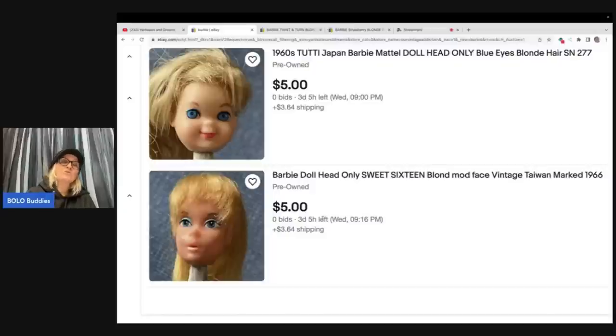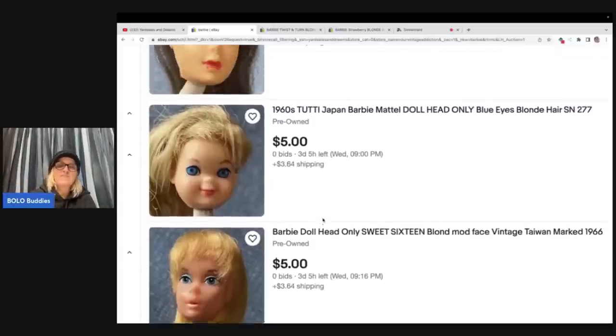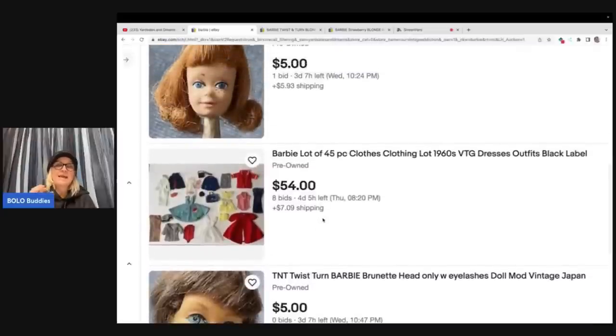I'm not a Barbie expert, so definitely do your research if you ever find them. You will know the difference between the older ones and the newer ones — they have a very distinct look to them.